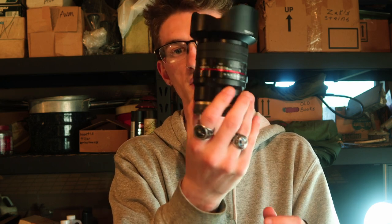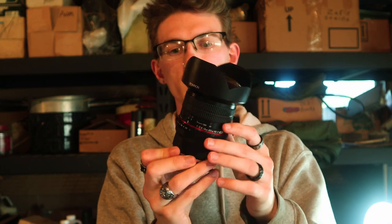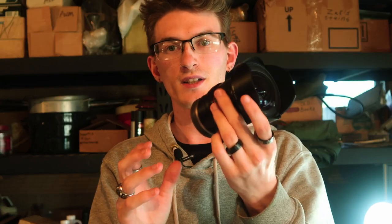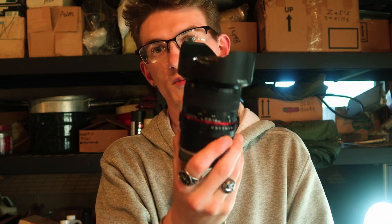This is the Rokonen 14 millimeter F2.8. This is a manual focus, manual aperture lens and it is very wide angle. So anytime I'm up top on a building trying to shoot an entire cityscape or something, this is the lens I'll be using.